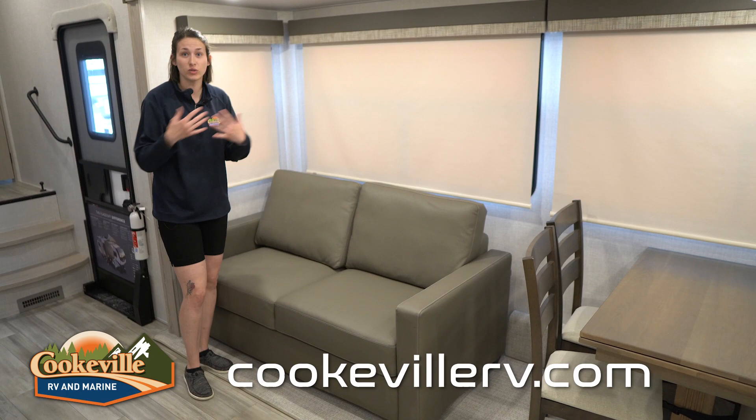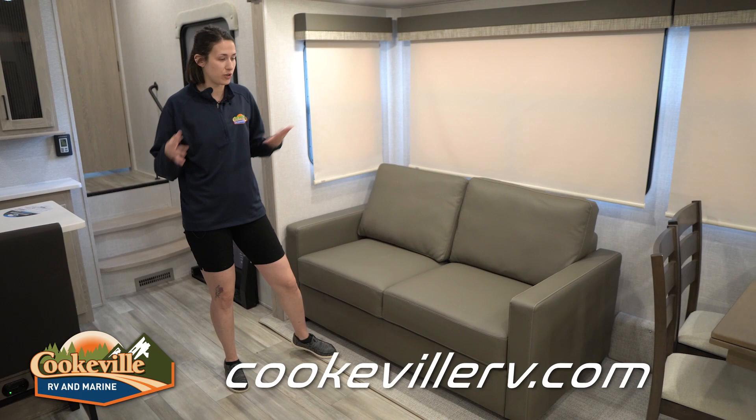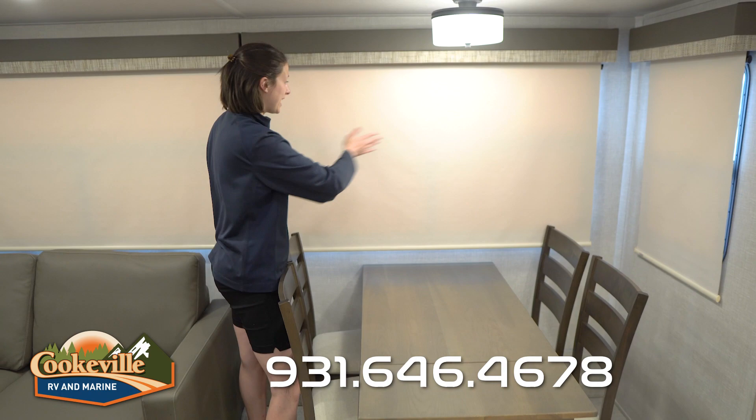There are two slides in this main living space. One houses our trifold sofa option — yes, it folds out into another sleeping space, extending out quite far and taking up a good portion of the walkthrough space. Also in this slide we have a freestanding dinette. I love the colors of the dinette and chairs, and the table pulls out for a little extra extension if you need more elbow room. There's also dedicated dinette lighting and lots of windows in this slide.